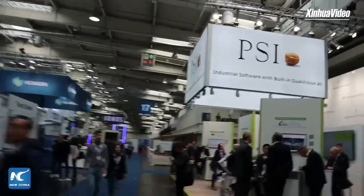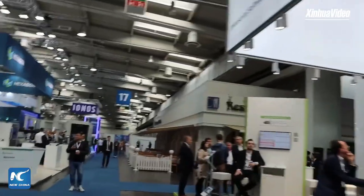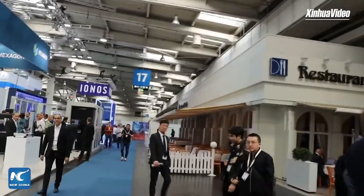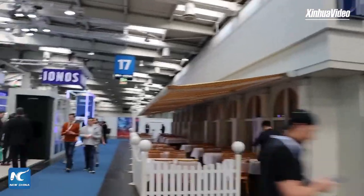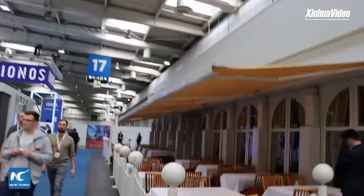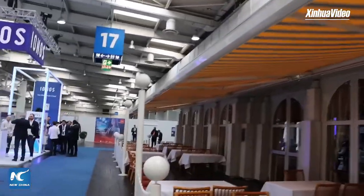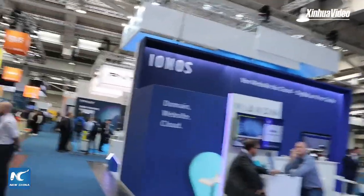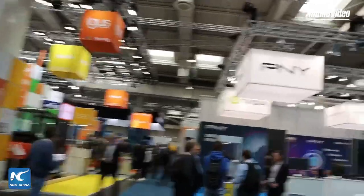Hannover Messe is focusing on high-tech and innovative solutions for overcoming global industrial challenges. This year's partner country is Indonesia. Most of the exhibitors come from China, Italy, Turkey, and the United States. Germany is represented by global players such as Siemens and Bosch, as well as medium-sized companies, startups, and renowned research institutes. There are many companies from China, and in our live report I'm going to be visiting one or more Chinese enterprises to see what they are showcasing.